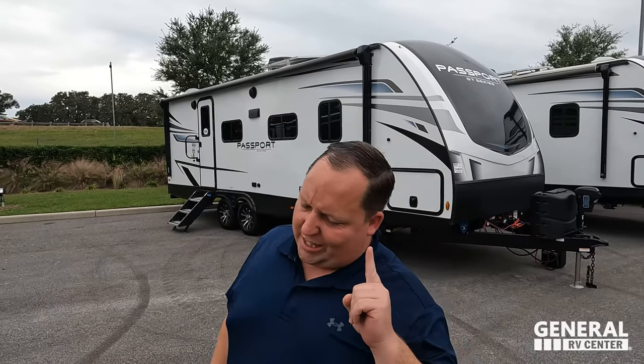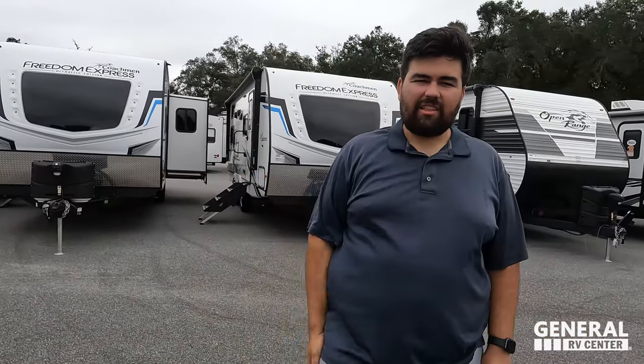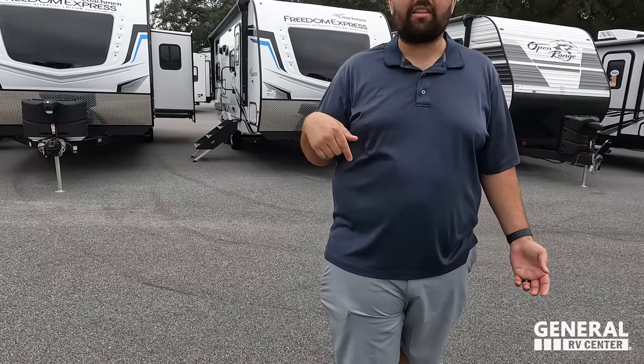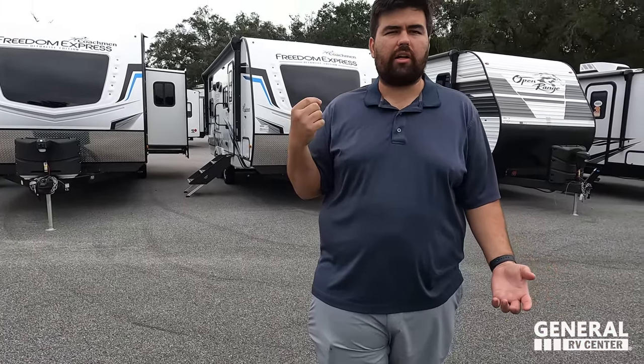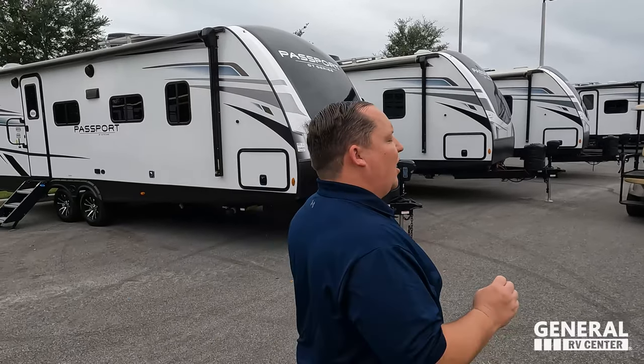Before I begin, gotta say hi to Will. We're still here in Ocala and it is raining a little bit, so we might hurry on the outside. But this is a really good trailer and the inside is the best part in my opinion. It's a great rear bathroom — you guys are gonna love it.